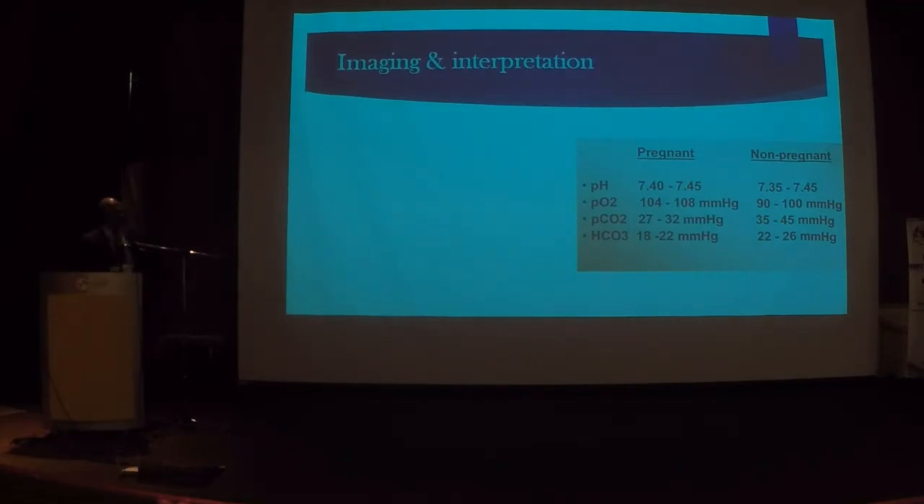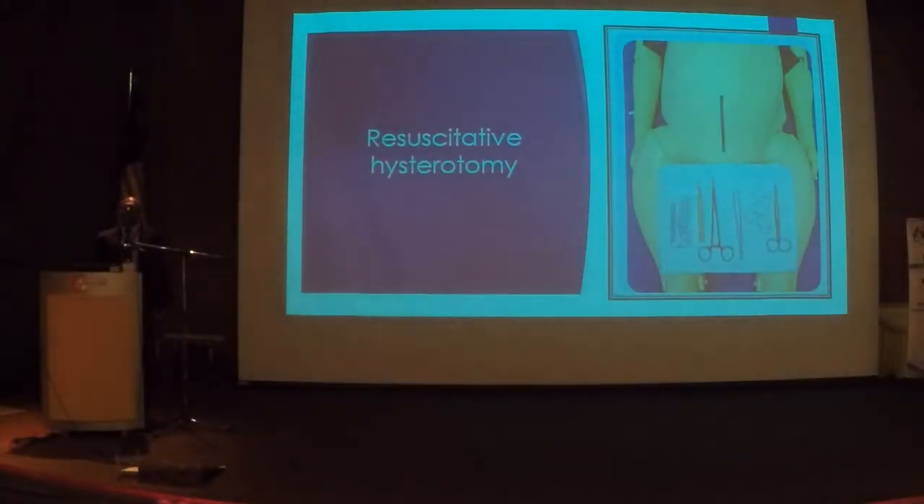As obstetricians we should also be familiar with ABG interpretation in pregnancy. If a pregnant mother has a PCO2 of 35, that is normal if she is not pregnant — but a PCO2 of 35 is never normal in pregnancy because of physiological hyperventilation. The next time you see a pregnant mother, please use pregnancy-specific reference ranges. The most commonly misinterpreted values are PCO2 — normal in pregnancy is 27 to 32 — and bicarbonate. In a previous confidential inquiry, a significant number of mothers died from pneumonia partly because oxygen saturations were not read appropriately.